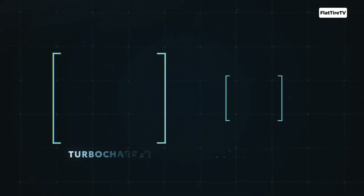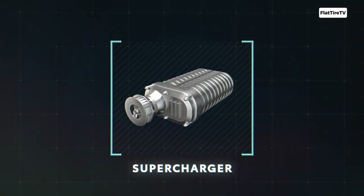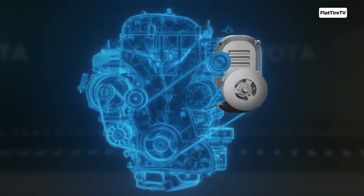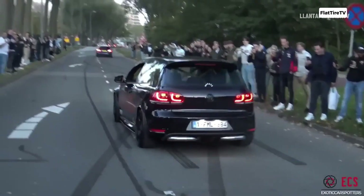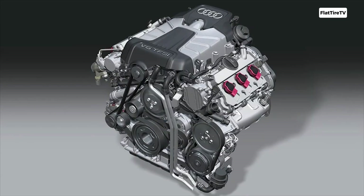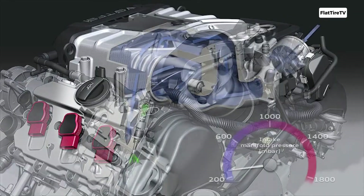Now let's move on to the supercharger. This is also a compressor designed to force extra air into the engine, but its method of operation is fundamentally different. It's directly connected to the engine's crankshaft, usually via a belt or gear system. This means that, unlike a turbo, the supercharger draws power directly from the engine. As soon as the engine starts spinning, the supercharger spins with it, compressing air from very low RPM.